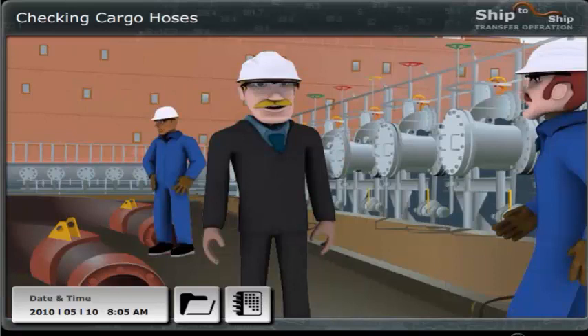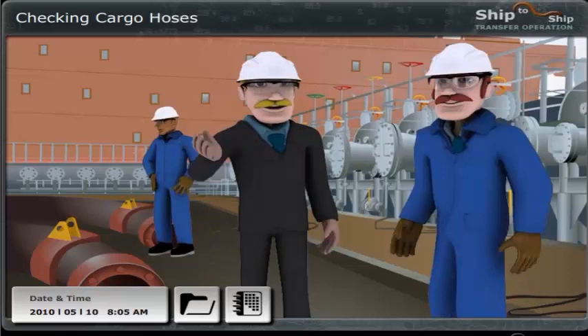Hi David, good you could join us for a quick check of equipment before the briefing on the bridge. This is Nick, my new trainee.